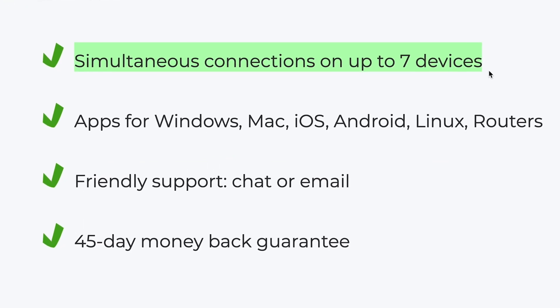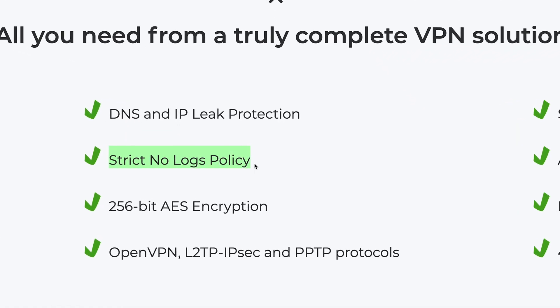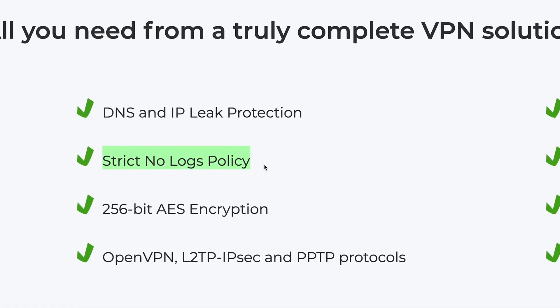Now let's check out CyberGhost's feature set, beginning with its data logging policies. Most VPNs will keep your name, address, email, username, and payment information. CyberGhost VPN also takes into account how often you use the VPN, what country you're in when you used it, and even holds on to your IP address, though it states it anonymizes that last bit of information. For me, that's entirely too much for your VPN company to be holding on to.